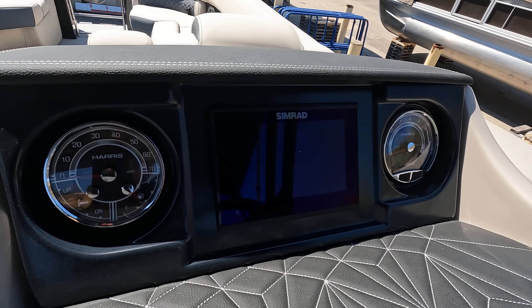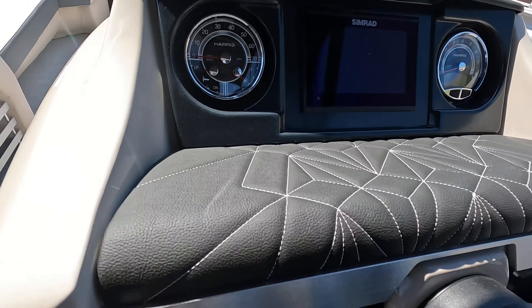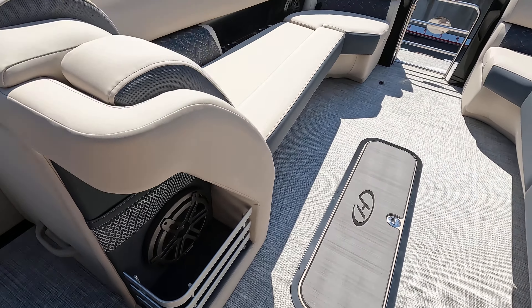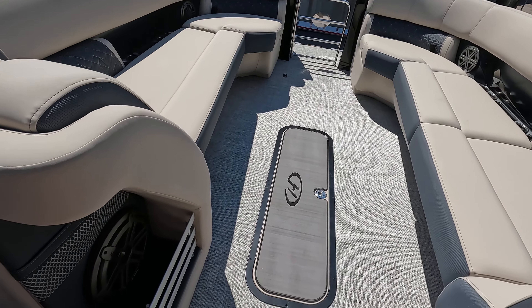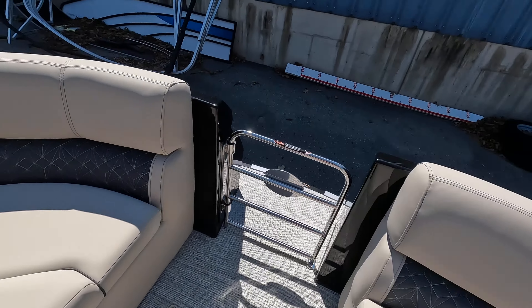You've got your Simuride glass dash in the middle, standard gauges on the outside, and an upgraded JL audio sound system. Moving forward, this one has a subwoofer, plenty of storage underneath all these seats, more USBs on both sides, cup holders, and in-floor storage.